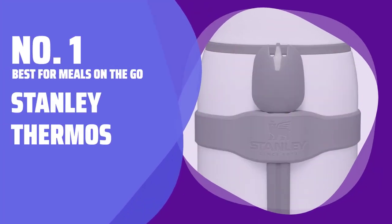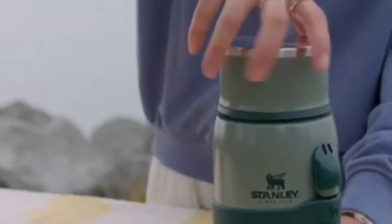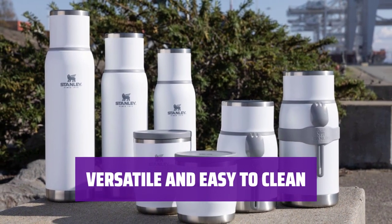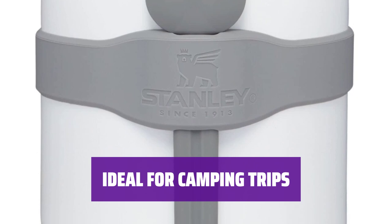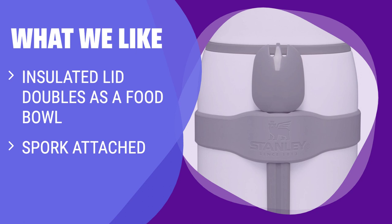Number 1. Best for Meals on the Go: Stanley Thermos. Meet the perfect companion for delicious meals at the office or on the go. Its insulated lid serves as a food bowl, and there's a spork attached for added convenience. The thermos is designed with three pieces, making it easy to clean and perfect for storing dry foods without getting soggy. It's compact and useful, although it might not fit in your cup holder. What we like: If you are looking for a thermos with an insulated lid that doubles as a food bowl, attached spork, and easy-to-clean design, suitable for camping trips or long commutes, you should consider this.